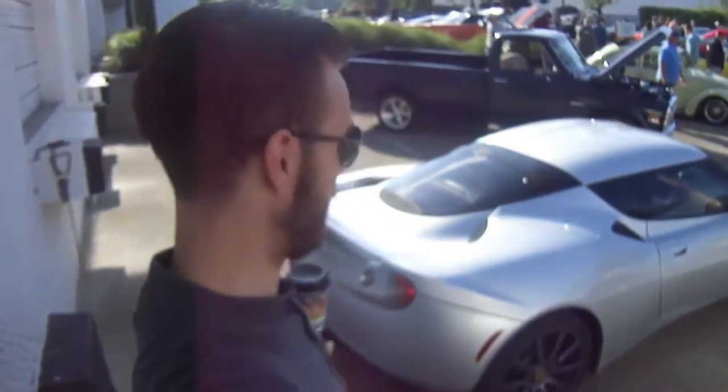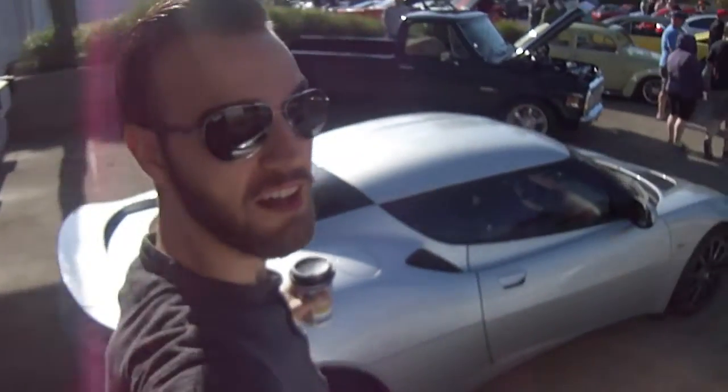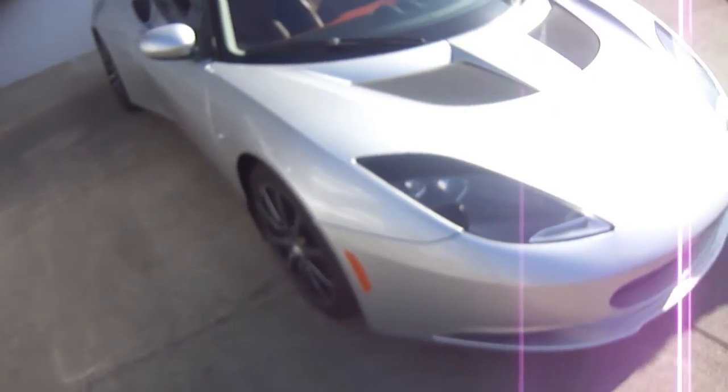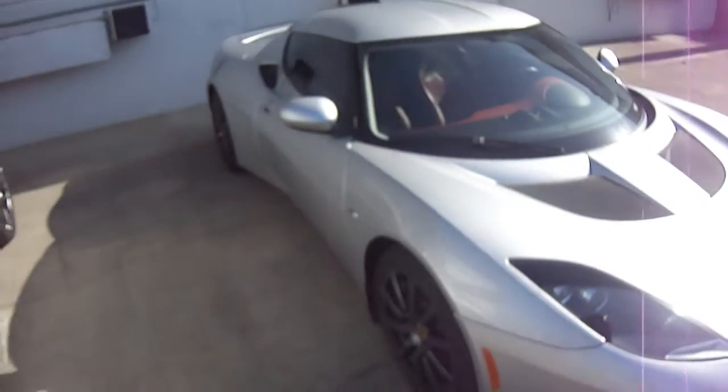I've never seen a Lotus Evora in person, so it's really good to take a look at it. It's really different stylistically than the Elise, and I know we don't have the new Elise here in the U.S., so I guess this is what we've got. But I like it — I'd drive it.